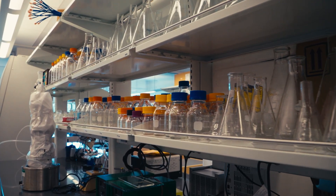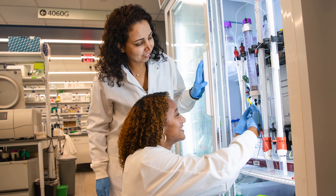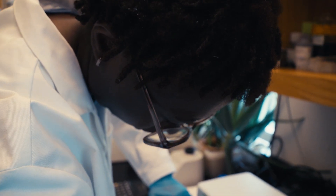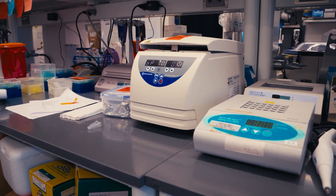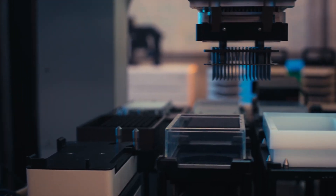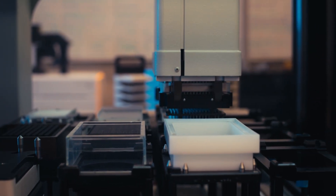Emory University is a top-notch biomedical and research institute because we continuously try to bring some of the best people to campus, both in terms of the students that we try to recruit and the new faculty that we hire. We also have access to top-notch facilities and resources for our research, which really helps move the research forward.